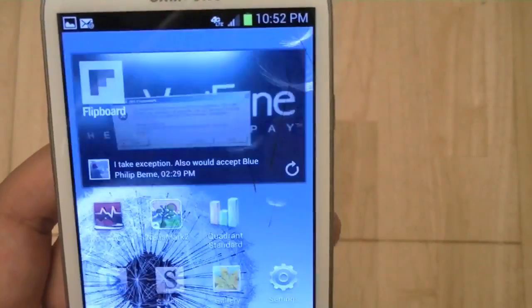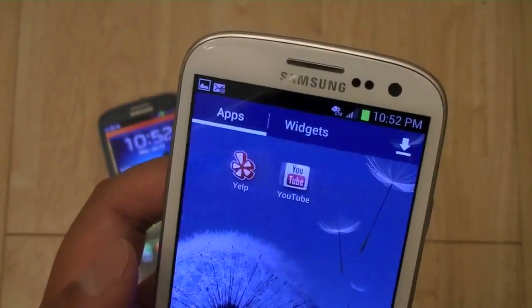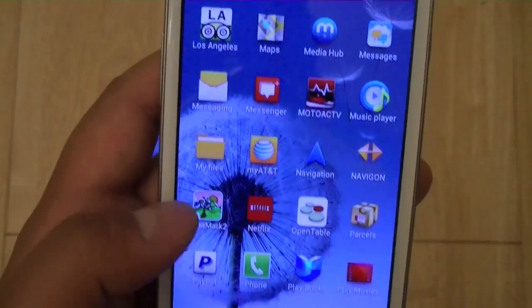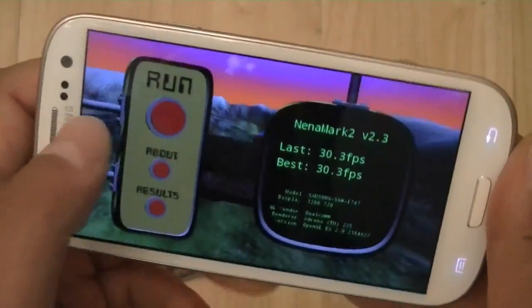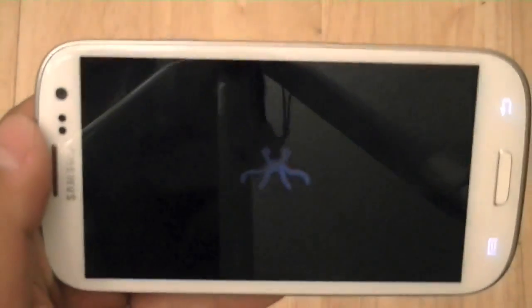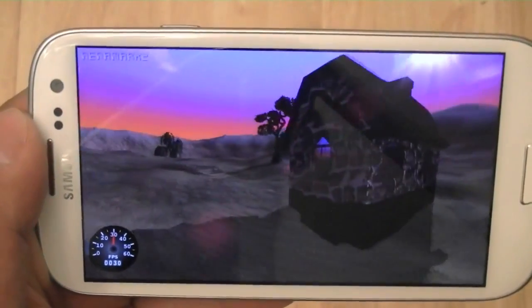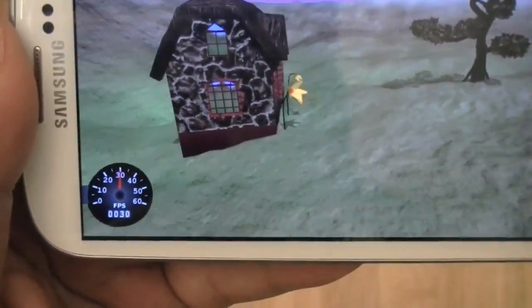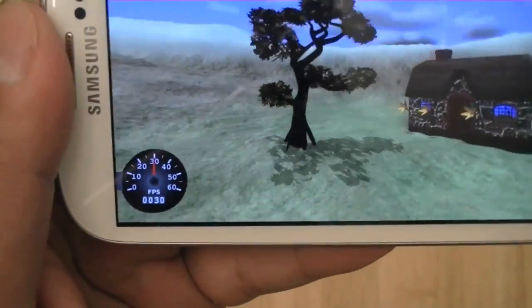Let's go ahead and try the NeoMark score, which benchmarks more for graphics capabilities. We're going to use the NeoMark 2 benchmark test. You can see the frame rate stays roughly close to 30 frames per second as it runs.